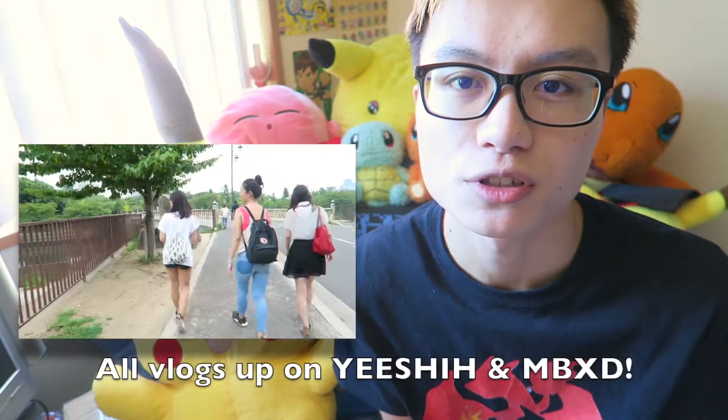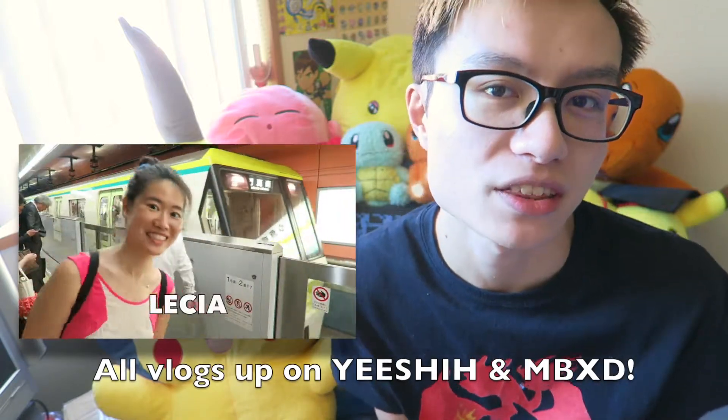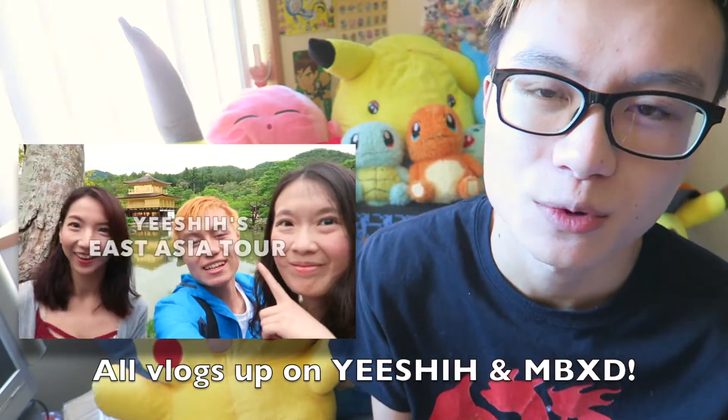I call it a Japan haul collection video. The reason why I say Japan and not Taiwan and Hong Kong is because I travelled there like two months ago. I spent most of my money in Japan and it was my first time in Japan.